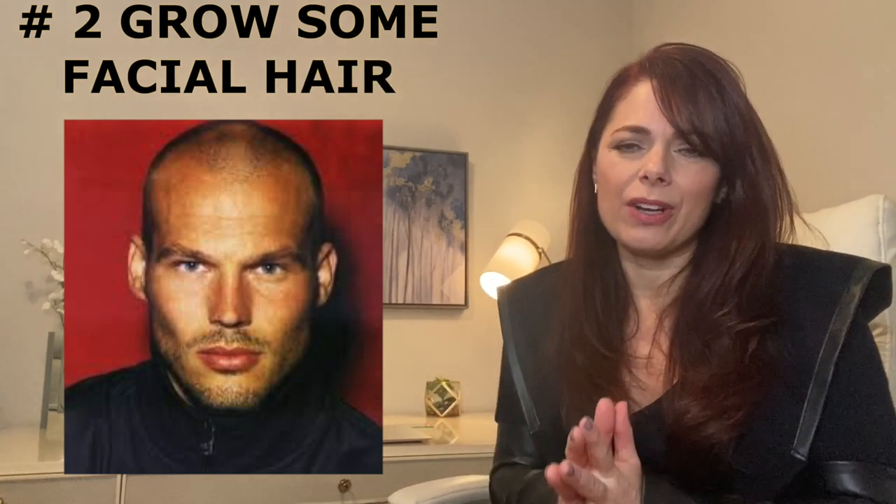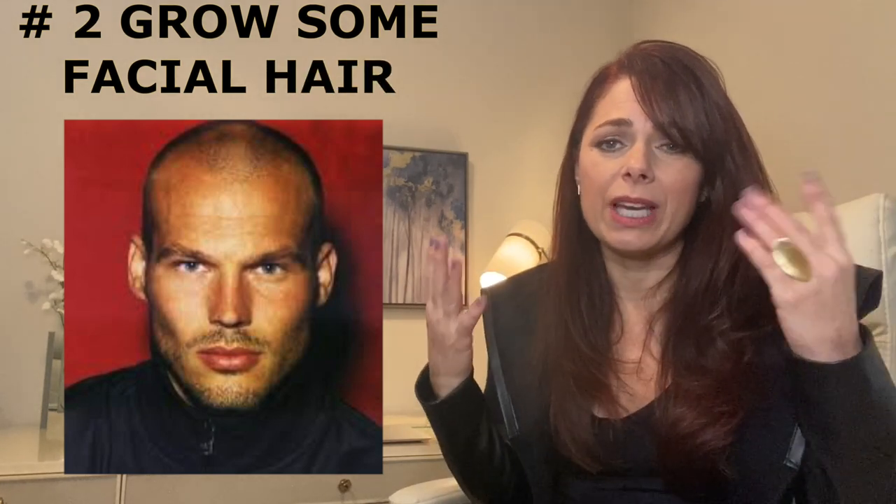Number two: grow some facial hair. Adding some facial hair is going to distract from the fact that you're balding because people are going to be concentrated on your face. Add some stubble or a heavy stubble — any kind of facial hair will do.